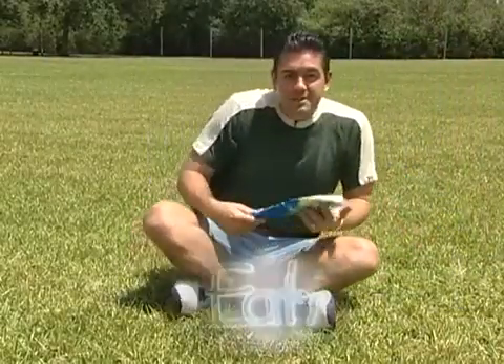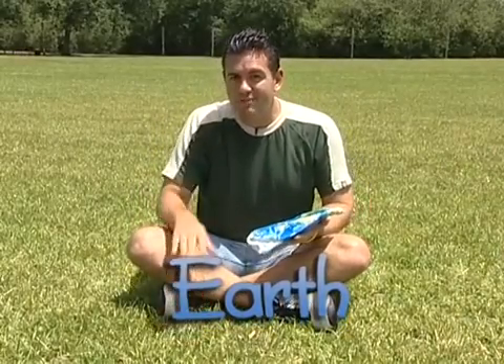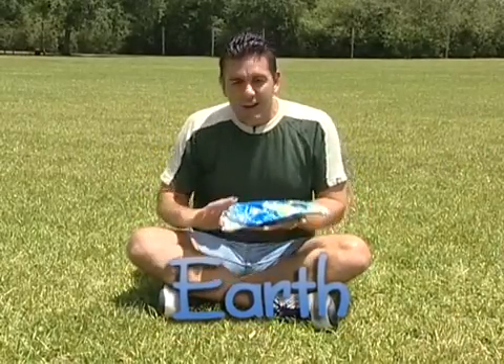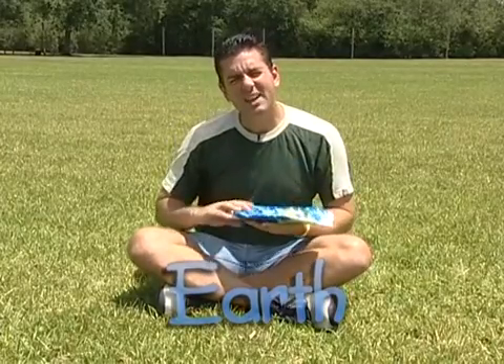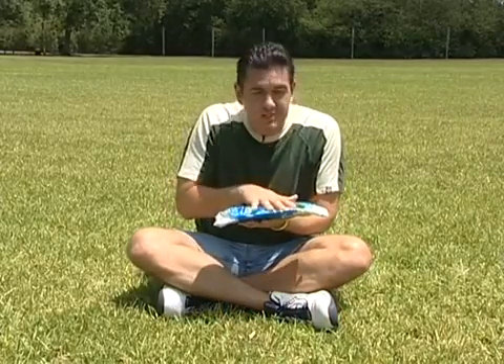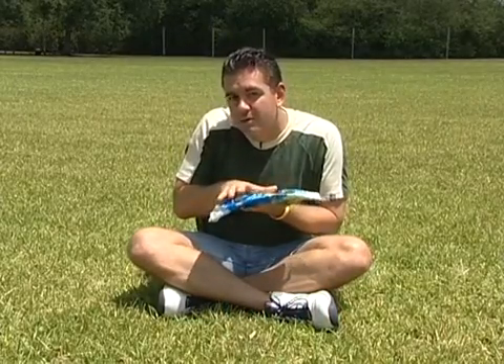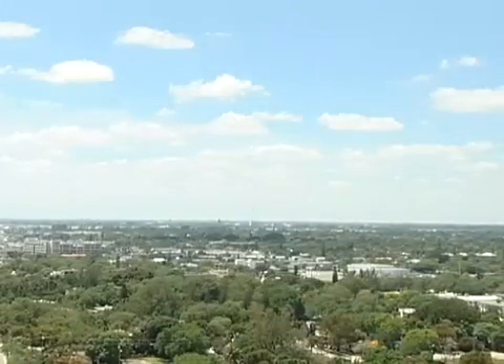A long time ago people used to think that our Earth, the planet we live on, was flat like a board or a squished up ball. Well, actually they didn't think it was completely flat. They knew that there were some bumpy things on it like hills and mountains, but when they would look around from someplace really high like from the top of a tall building, everything looked pretty flat.